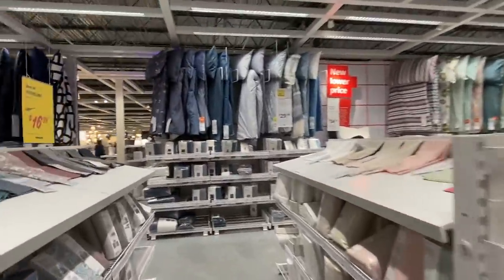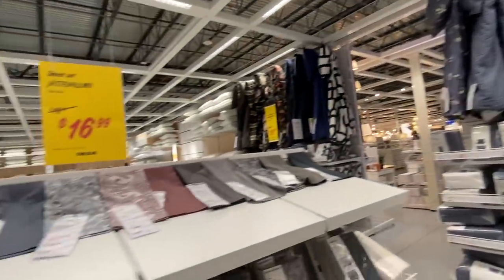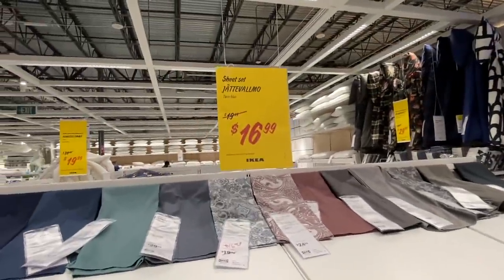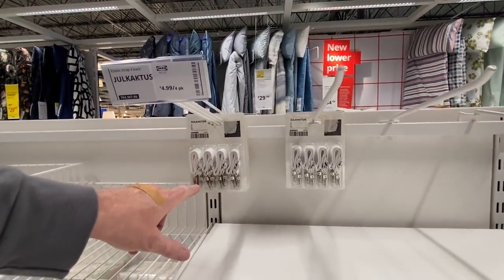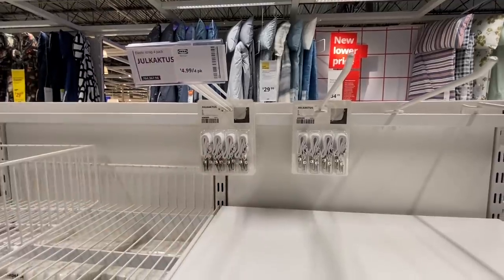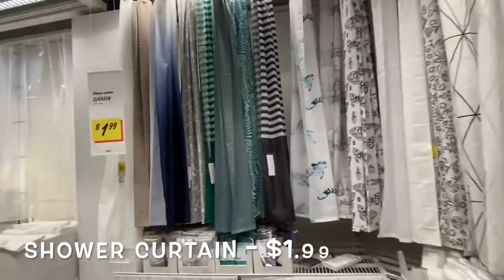Last chance — duvet cover and pillowcase, $29.99. They must be getting rid of those; she said $16.99 for twin. These things right here are cool, by the way — if you have bed sheets that keep slipping off, these are what you use to keep them together under your mattress. And you've got your towels and everything for your bathroom. Basic shower curtain, $1.99.